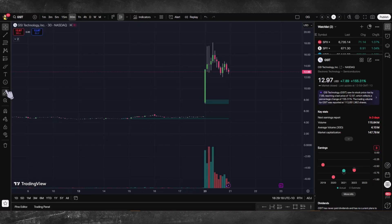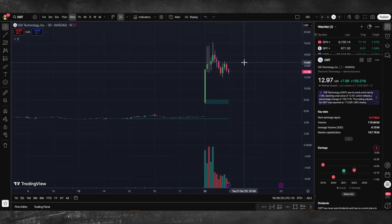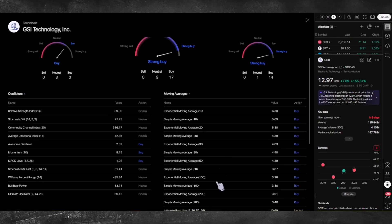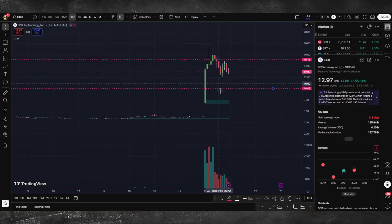Let's talk charts. GSIT didn't just move — it exploded up 155% in a single day, now sitting just under $13. Every major indicator is flashing strong buy. RSI sitting at 90, which screams overbought, but overbought in this kind of move means strength, not weakness. Momentum and MACD are both bullish. Every moving average from 10-day to 200-day is trending up. That's what a full-on breakout looks like. The key level to watch now is $15 — that's psychological resistance. If it breaks through with heavy volume, traders will chase it. But if buyers start fading, a quick pullback to around $10–$11 would make sense before it reloads. Bottom line: GSIT is red hot. The setup is powerful, but the higher it climbs without rest, the sharper the correction when the music stops.